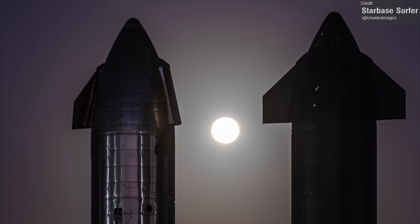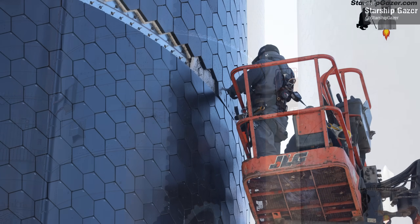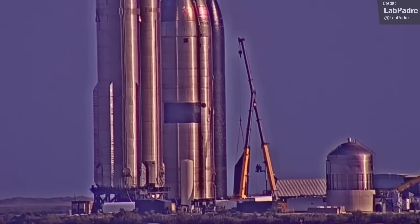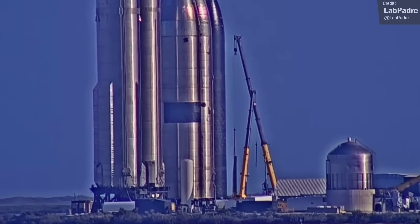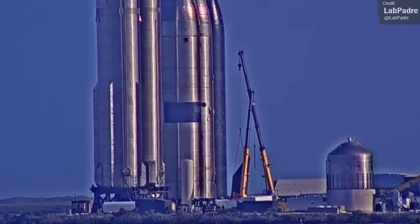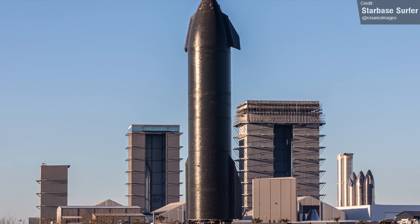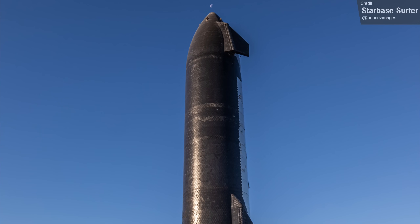It looks like Ship 22 is being scrapped. Workers were seen removing heat shield tiles and the underlying insulation, which has exposed the weld lines to facilitate cutting. Lab Padre's Raptor roost cam also caught the removal of the ship's aft flaps. There is a chance the ship is being scrapped to make room for something else — some have speculated possibly for Ship 25. However, it was rolled out of the high bay last week and on Saturday rolled down to the launch area, so it still looks like it's undergoing some testing for now.